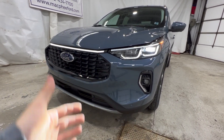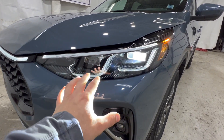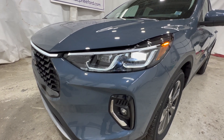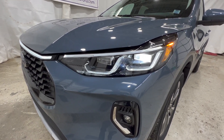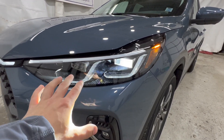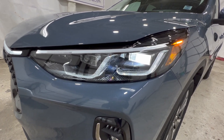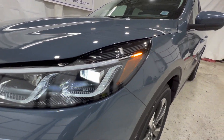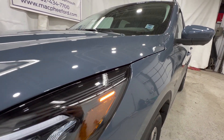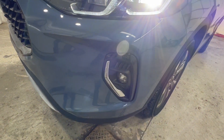Ford redesigned the entire front end, so we do have a completely different look. Starting with the headlights, LED is now a standard feature across all trim models, which is definitely nice to keep the front end more modern. This particular Platinum has the upgraded LED projector bulb, and Ford sticks a little Ford LED logo in the headlight. We also have an LED fog light as well.